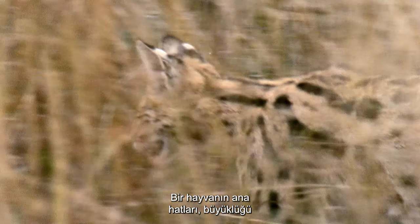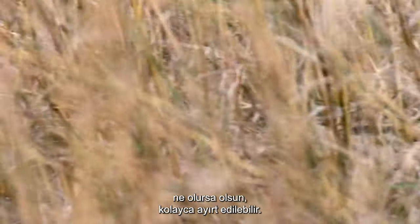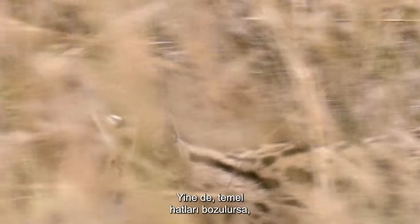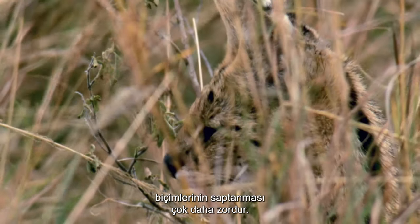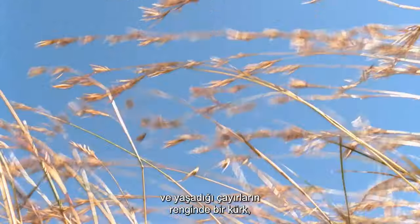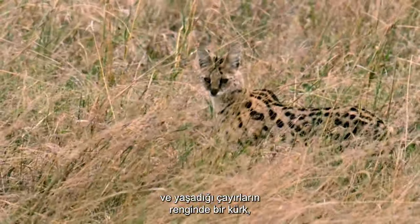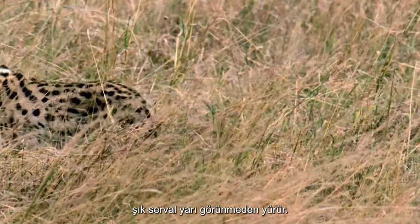The outline of an animal, no matter its size, is an easy one to distinguish. Yet if its basic outline is broken, its form is much harder to detect. With markings breaking up any readily identifiable shape, and a coat the color of the grasslands in which it lives, the sleek serval walks semi-unseen.